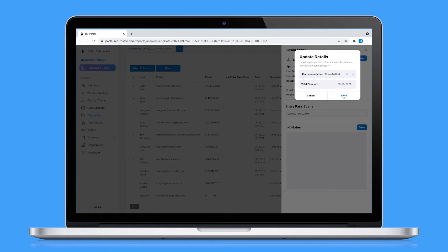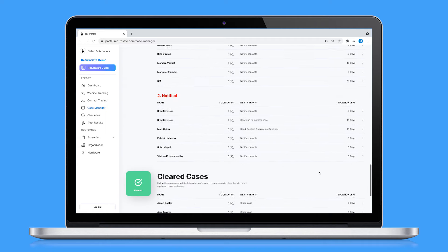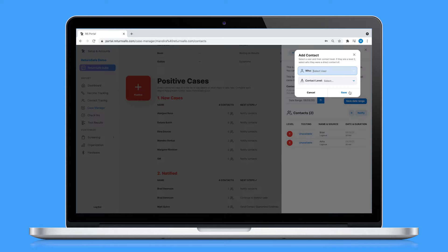Other screening factors including exposure can also trigger an override. If someone does test positive, HR has the tools to manage contact tracing, isolation, and quarantine processes with our case manager workflows.